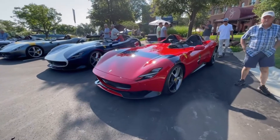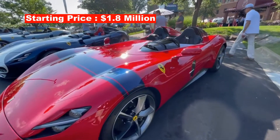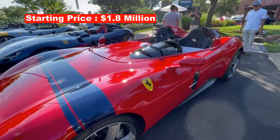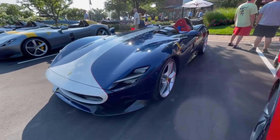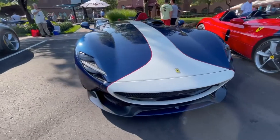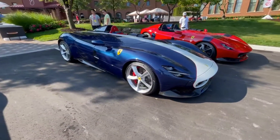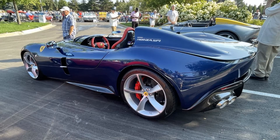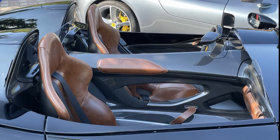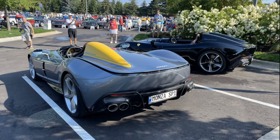The cost of a Ferrari Monza SP1 or SP2 is estimated to be $1.8 million or more. Once you pick out your options, the price tag will likely soar past the $2 million mark. I had an interesting conversation with someone very knowledgeable about ordering a Monza. Step number one is Ferrari reaches out to you and asks if you would like to order an SP1 or SP2. The person I spoke to said it is always best to say yes, or you run the risk of getting left off the list for the next special series or Icona car Ferrari produces.